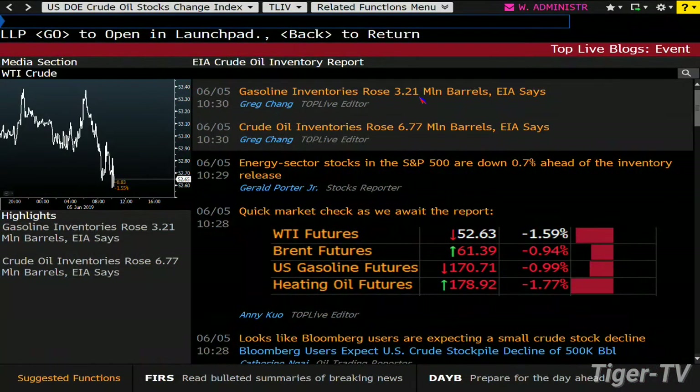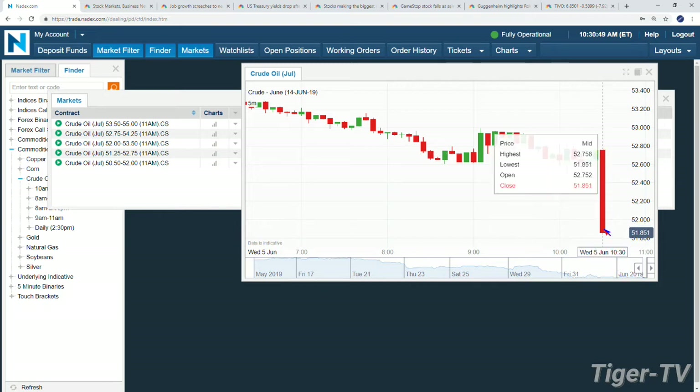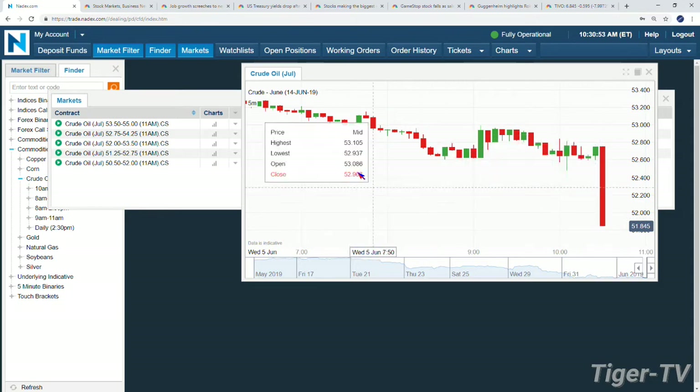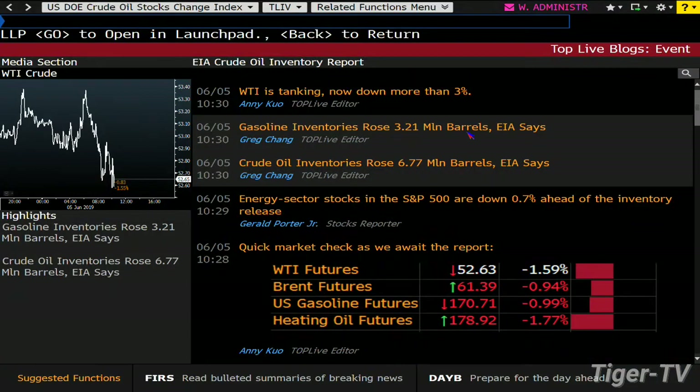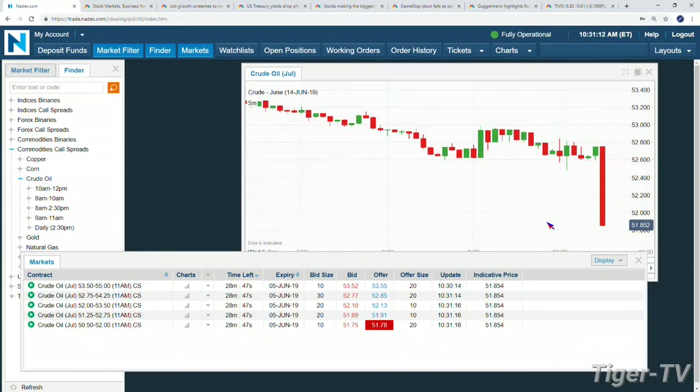Welcome back — we got big oil: 6.77 million barrel build. Gasoline inventories up 3.21 million. Jumping back to the chart — we see a decrease in crude, and boom — there you go. We just dropped almost a dollar, to the 51 handle. A 7 million barrel build, pretty remarkable. Gasoline also a build during driving season. Bottom line: energy is out there. My take — we're going to 44 bucks, maybe even the 26 level. This move will help on that journey.